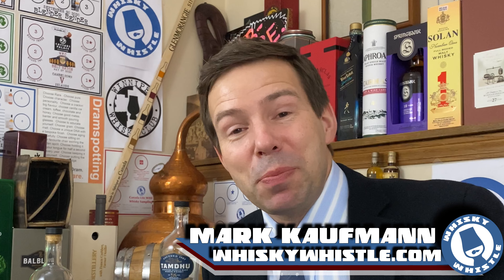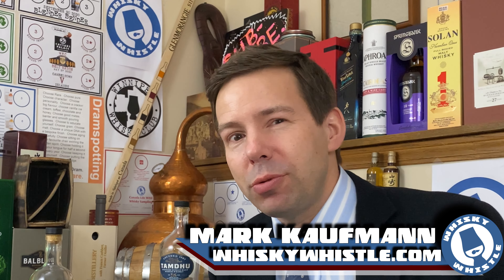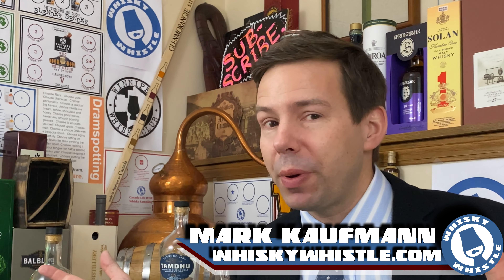Tamdu vs Glenallachie 15 year old Speyside single malt Scotch whisky — which is better? Stay tuned for the Whiskey Whistle. Hey, my whiskey people, Mark here from Whiskey Whistle on YouTube, sharing a little whiskey awesomeness from Winterpeg.